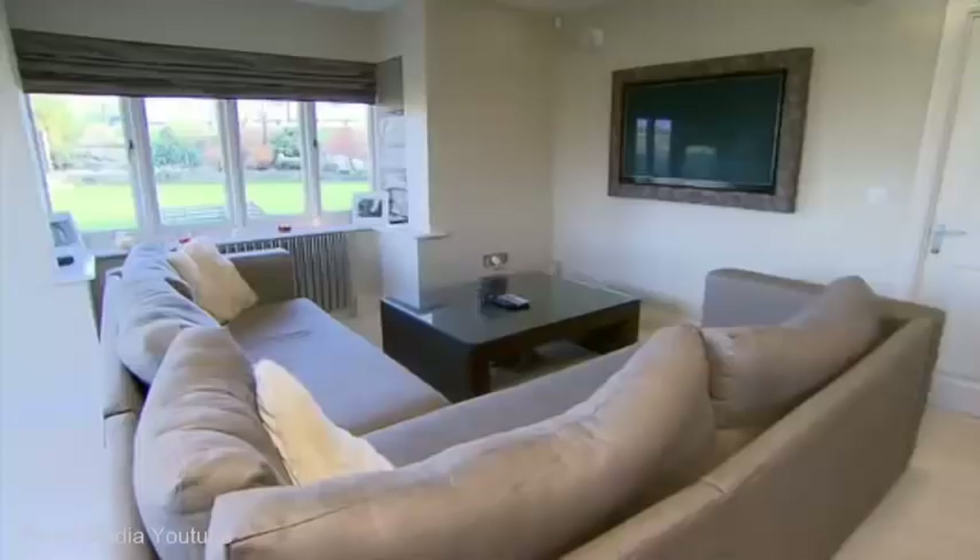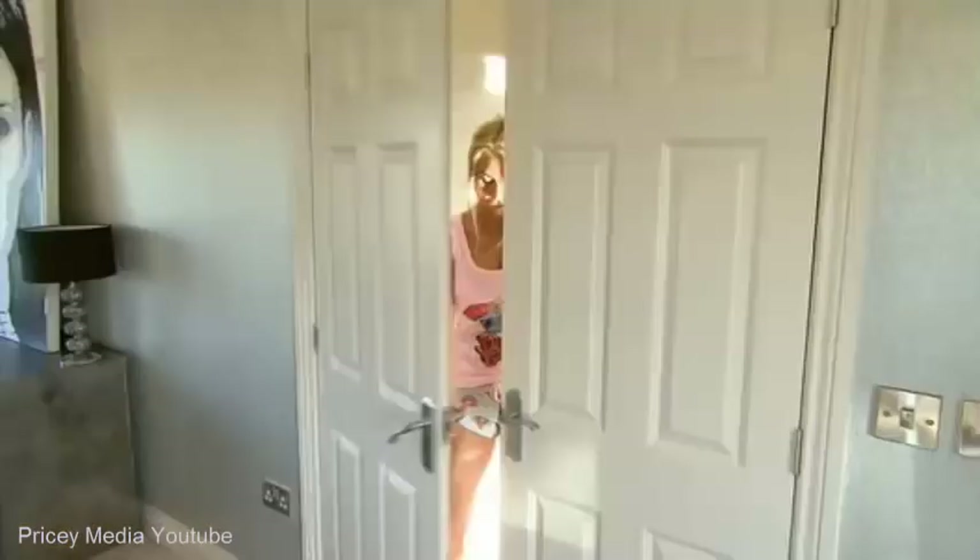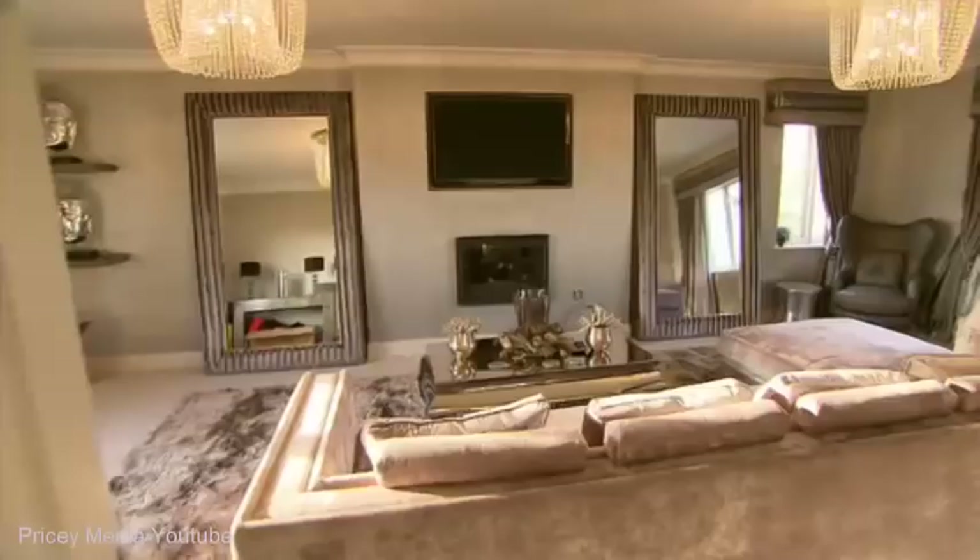Hey, welcome to my new Hansel and Gretel shabby door unfinished house. Come on in. So this is one of the rooms. I don't really know what I call this room — the silver room, the grey room.